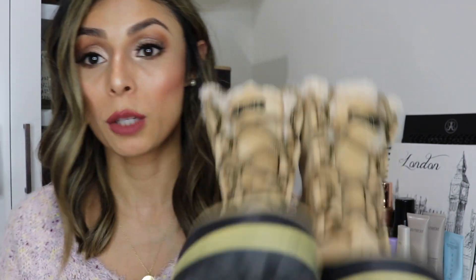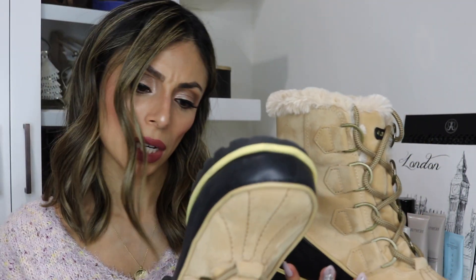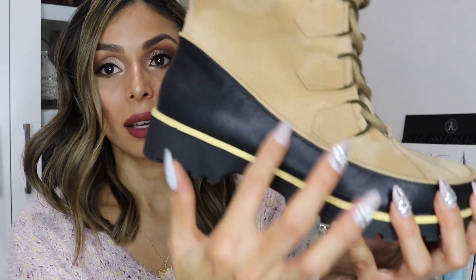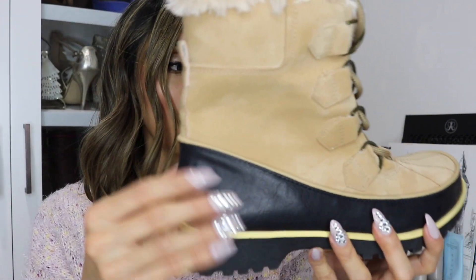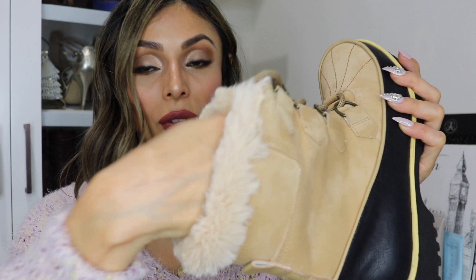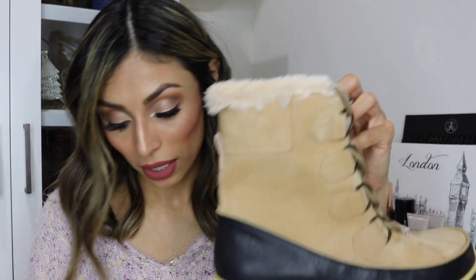I only have two more pairs, and these are also essentials — especially if you go in the snow. These are snow boots from Macy's by the brand JBU. The bottom part of the boots is snow and wet resistant, which you really need. The interior has a very cozy material that keeps your feet warm. I love the color — they're super cute for a snow boot, perfect for colder weather.